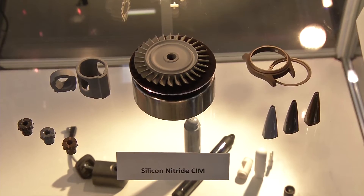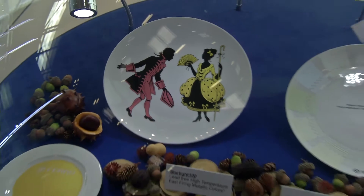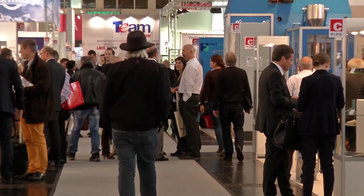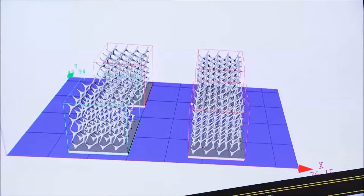The entire range of ceramics, from production to the finished product. Ceramitec is the industry's leading trade fair, and it shows how the production processes can be made more efficient.